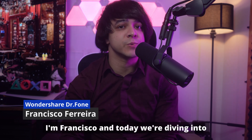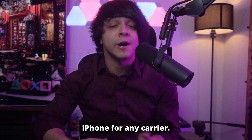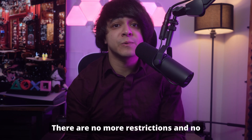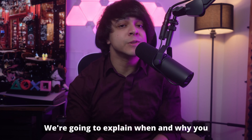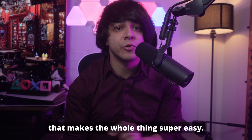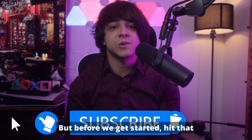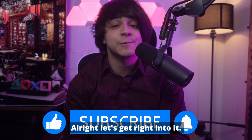Hi there and welcome to the channel. I'm Francisco, and today we're diving into a topic that every iPhone user needs to know about: unlocking your iPhone for any carrier. No more restrictions, no more being tied down to one network. We're going to explain when and why you might need to unlock your iPhone and share a tool that makes the whole thing super easy. Before we get started, hit that subscribe button and turn on notifications.